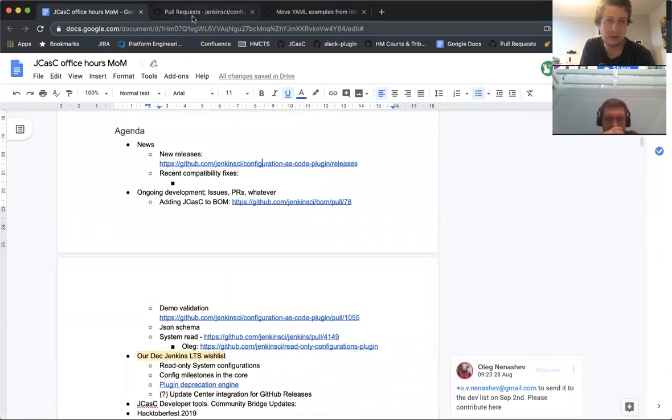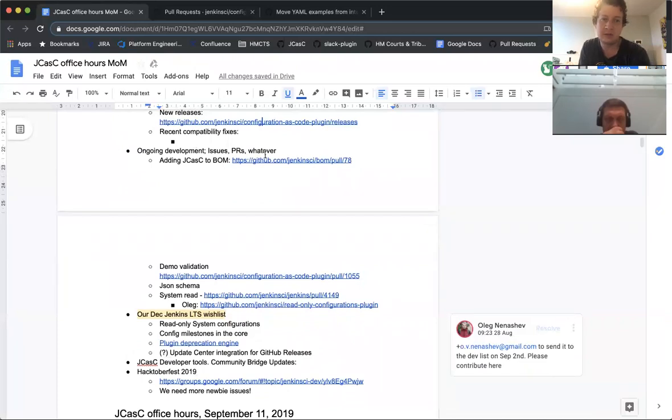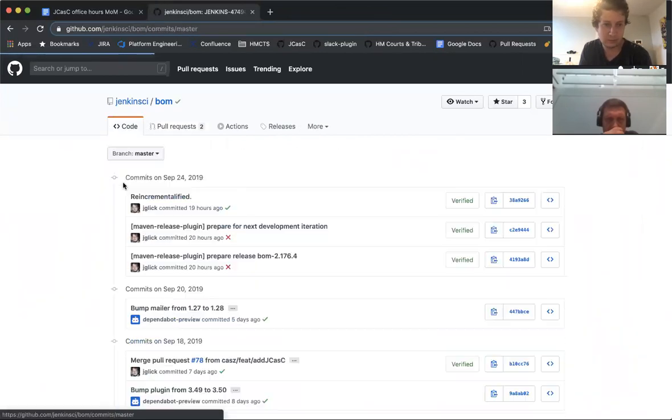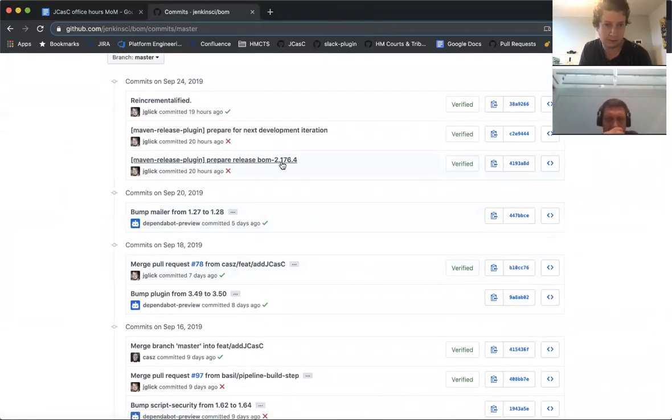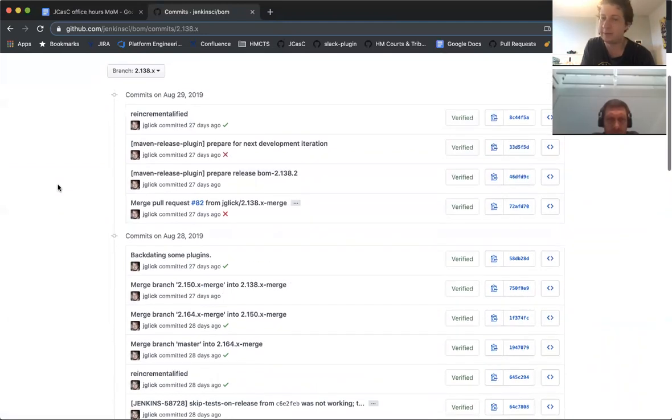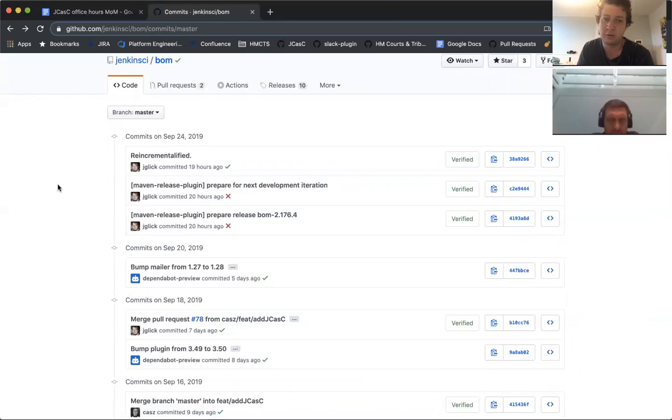So there's been no new releases but those are the pending changes. There's ongoing development — the JCasC BOM was merged in the last week or two. It's now been released in at least 2.176.4, though it doesn't look like it's been backported to other LTS lines. So people on the 2.176 release line can get JCasC in the BOM, meaning you won't need to specify the configuration-as-code version for the main plugin and for the tests. As you bump your versions and Dependabot bumps them, you don't have to maintain it manually.